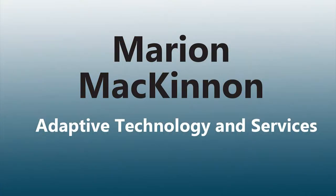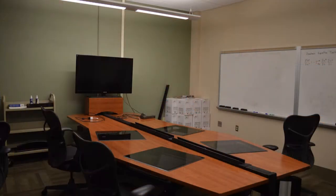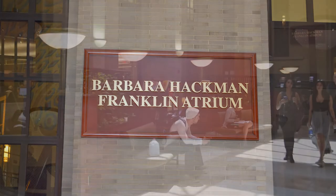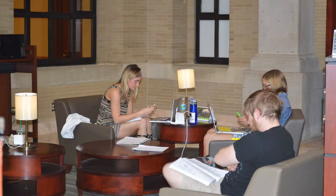To the left is the Marion McKinnon Adaptive Technology and Services Department. Adaptive Technology and Services provides a variety of resources and services for people with disabilities, including reservable study rooms. To the right of the Weltman Lobby is the Barbara Hackman Franklin Atrium. This space between Pattee and Paterno Libraries provides a welcoming seating area with comfortable furniture, lamps, and wireless access.